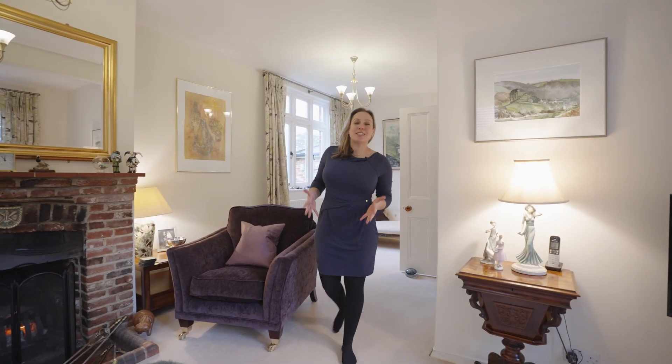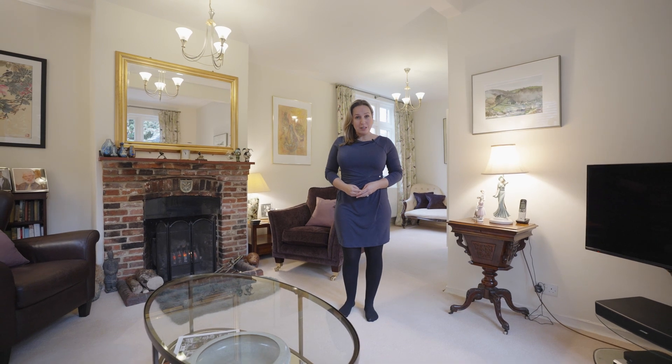Isn't this just a spectacular home? It's the type of home that you really need to come and view and experience for yourself — the pictures don't do it justice. Get in touch with us today and we'll be more than happy to show you around. We look forward to welcoming you.